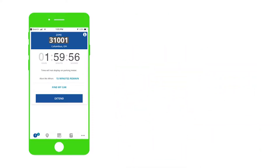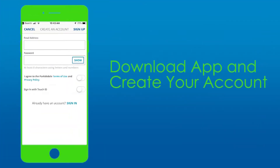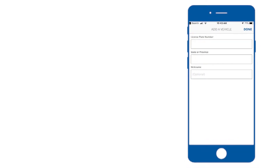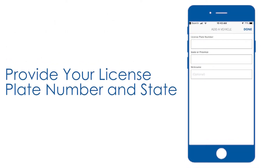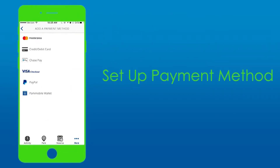The Park Columbus app can be set up in just a few simple steps. First, download the app for your Apple or Android device. Use your email to create your account. To complete the sign-up process, provide your license plate number and state where your vehicle is registered, then set up your method of payment.